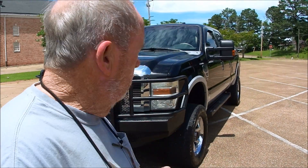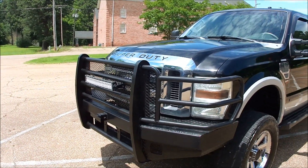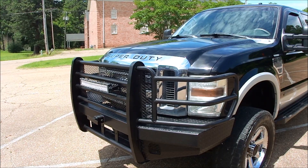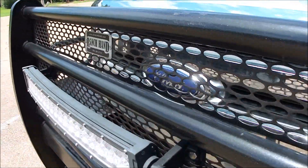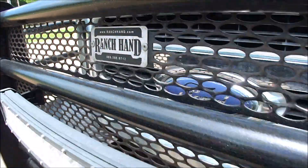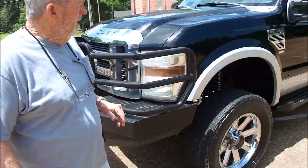This is a nice truck. It's a pretty truck. Come on, we'll show it to you. It does have a ranch hand bumper on it — and that's a real ranch hand, not a homemade ranch type. You know what those things cost a lot. Got an LED bar right here. A beautiful truck. Got a great stance to it.